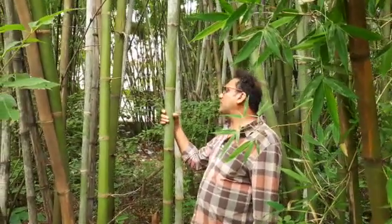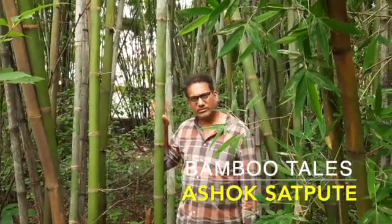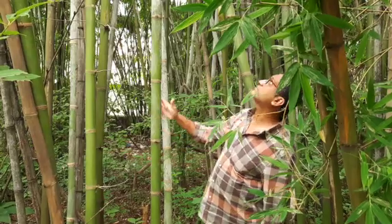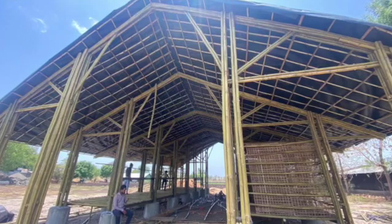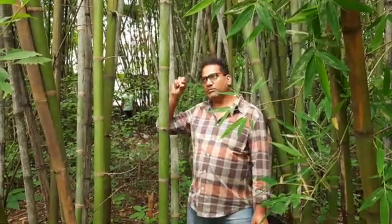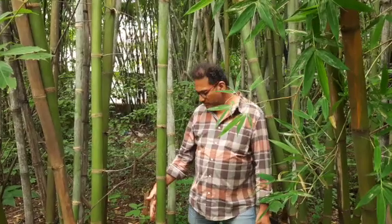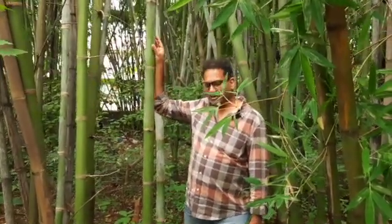This is Madhavi bamboo, which is located in the local area. It is used for construction, furniture, and products. This is the best way to work with bamboo. The diameter, straightness, and structure of the bamboo are very good. The wall thickness is very good, and the bottom layer is almost solid.